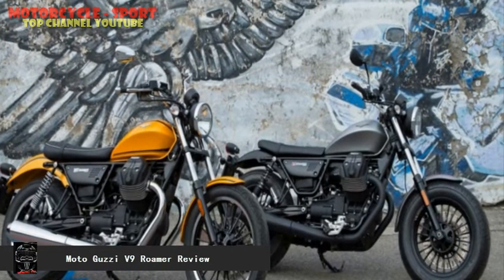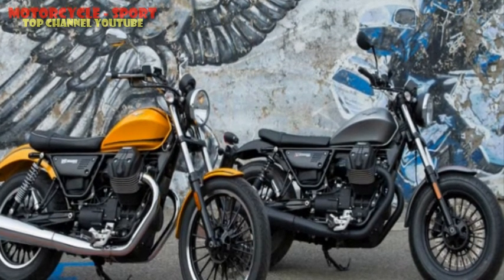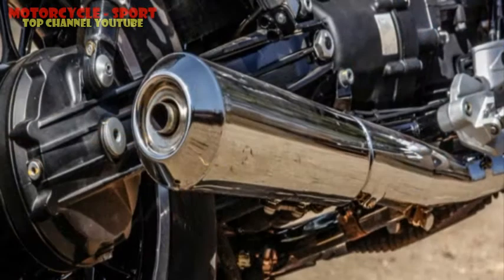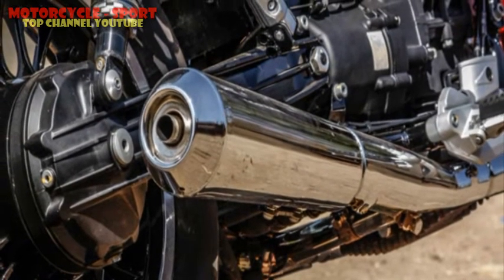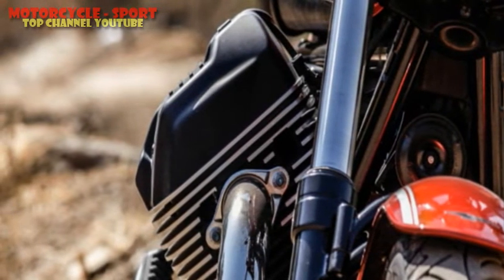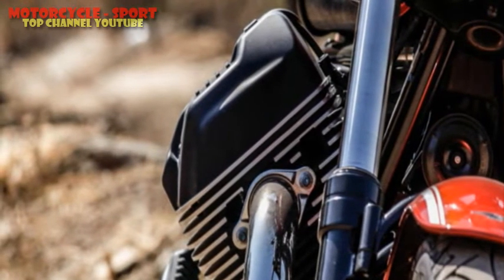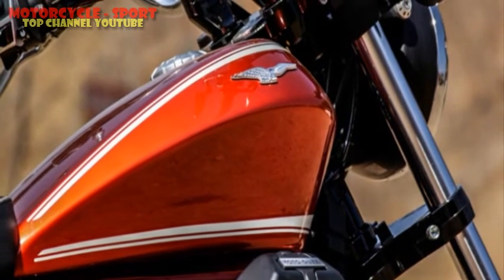The V9 Roamer gets a 90-degree transverse V-twin air and oil cooled engine, which is standard on all Guzzis. This is an 853cc unit capable of 55 bhp and 62 Nm of torque. It's certainly not the most spirited engine, but it's got a nice sound to it and offers decent riding dynamics. Torque is available from as low as 1,500 rpm, but the initial acceleration isn't thrilling and the mid-range isn't exciting either. It may have decent responsiveness, but it's in no way a fast motorcycle. You certainly get to experience a classic and retro soul in a manner that many purists would enjoy, but power hungry riders will complain about the laziness of the engine, especially on inclines, as I found out for myself.